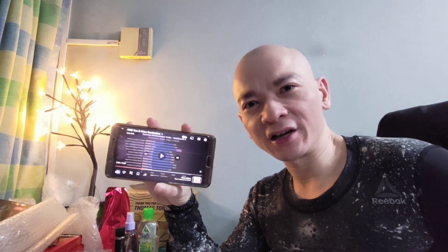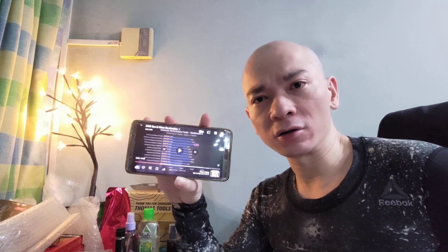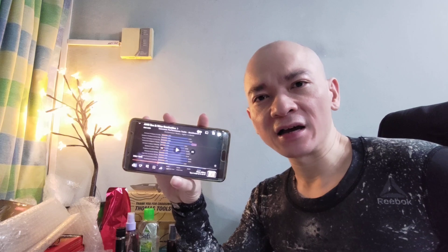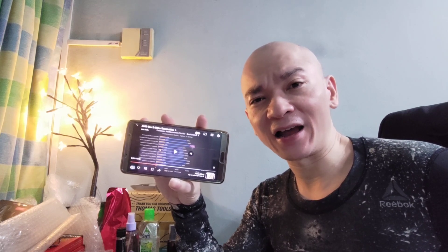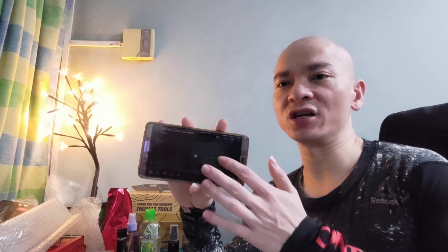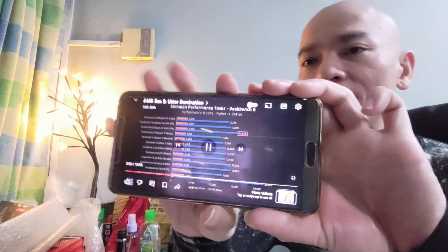Hey everyone, Sri Munchin here and today I'm going to comment on the video by Jesse Josh, who has taken a look at the AMD Ryzen AI 9 HX370 laptop and compared it with the Snapdragon X Elite, which he criticized earlier. So let's look at the benchmarks.